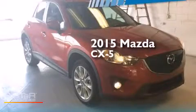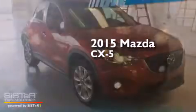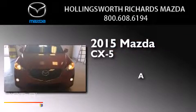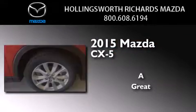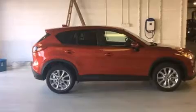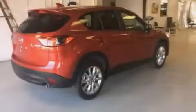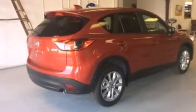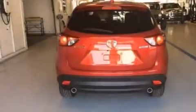This is a brand new 2015 Mazda CX-5. Its top features include Bluetooth cell phone integration, a rear view camera, a sunroof, heated seats, a premium audio system, and commercial free satellite radio.